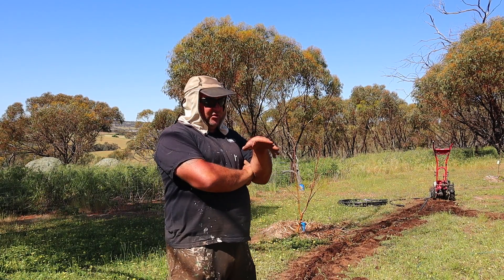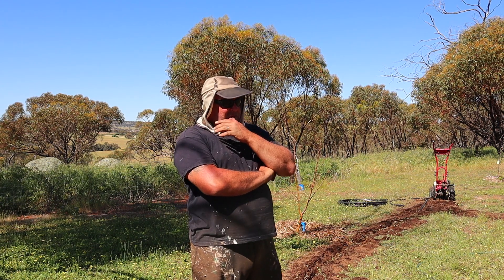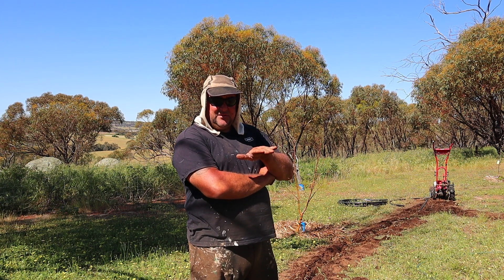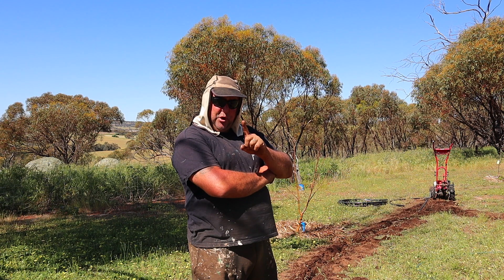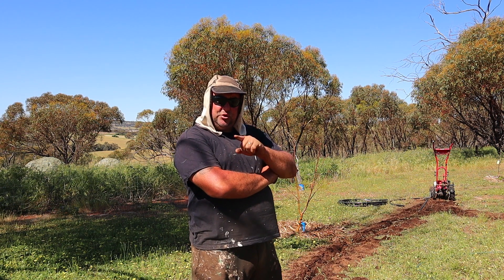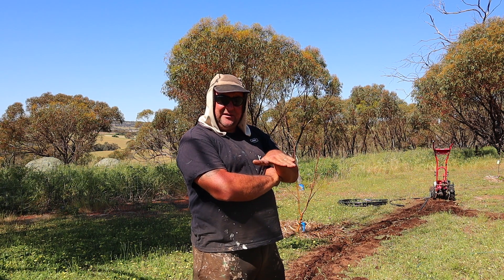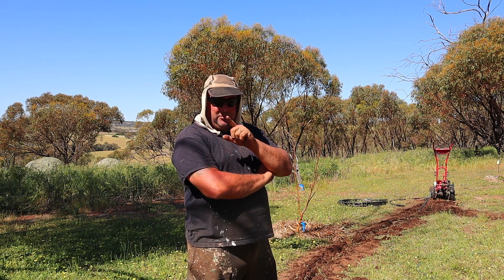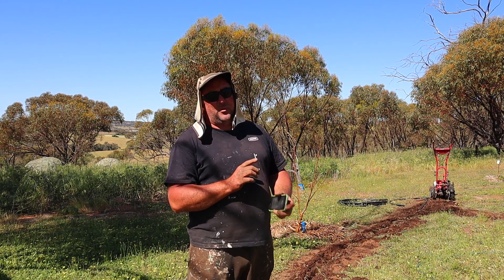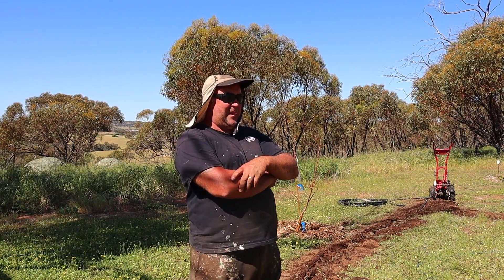We worked it out that these sprinklers do just under a litre a minute. So you go 15 litres in the morning, 15 litres in the afternoon — that's 30 litres a day per tree. 30 times 7 is 210, so over a 7-day period that's 210 litres for that one tree. 210 times 20 trees — 4,200 litres to be exact. So we're chewing about 4,000 litres a week.